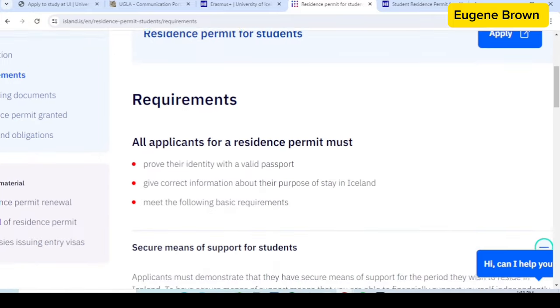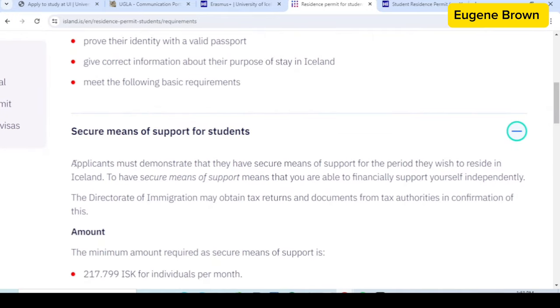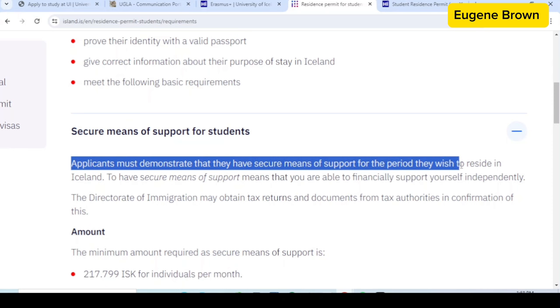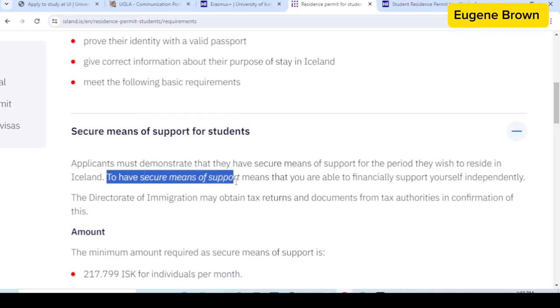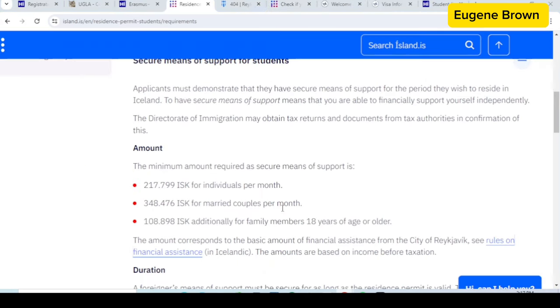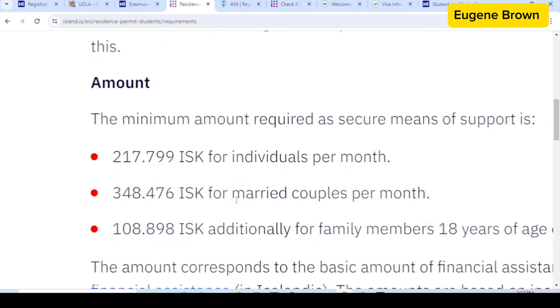Students must demonstrate that they have secure means of support for the period they wish to reside in Iceland. To have secure means of support means that you are able to financially support yourself independently. The minimum amount required as secure means of support is 217,799 ISK per individual per month. You can multiply this by 12 months to know the annual amount required and convert it to your currency.